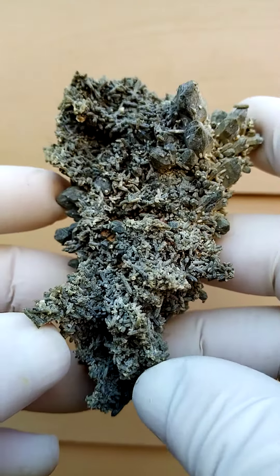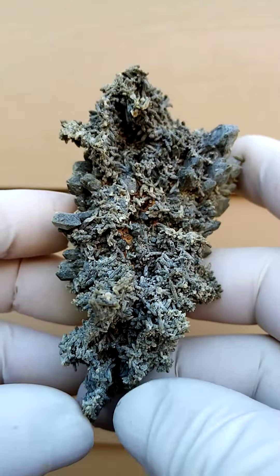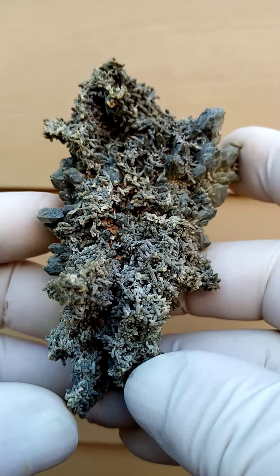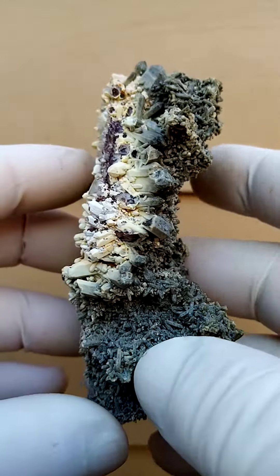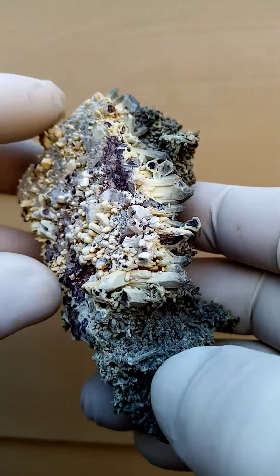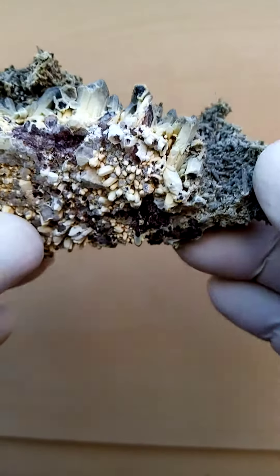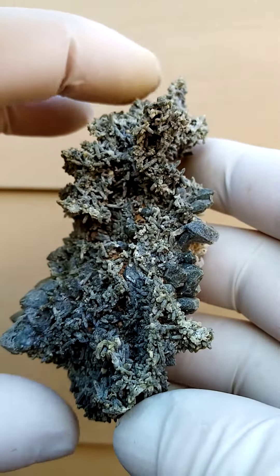Here you have these quartz colored almost a blue-green — chlorite included quartz. On the back we have a thin coating of perhaps chalcedony on this piece. Good size, must be almost four inches on the length.